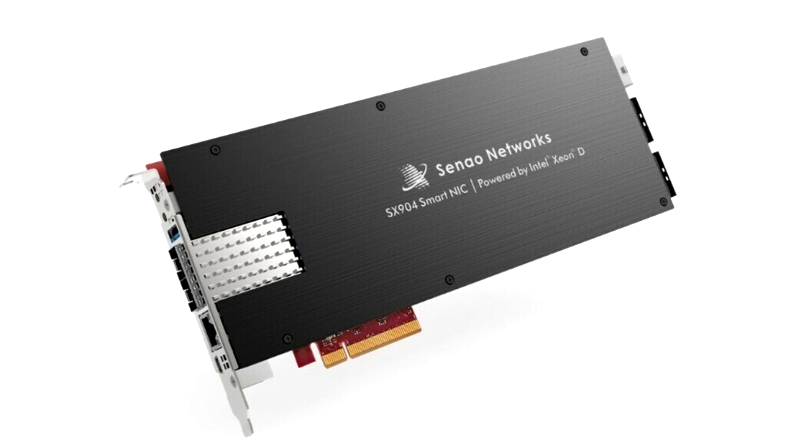Cynow Networks is proud to introduce the groundbreaking SX904 SmartNIC, setting a new standard in high-performance networking. Our collaboration with Intel has propelled us to redefine industry benchmarks, delivering unparalleled excellence in networking technology. — Seth Blin, President of Cynow Networks.